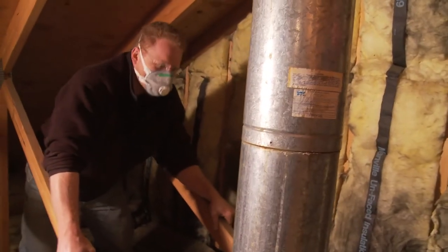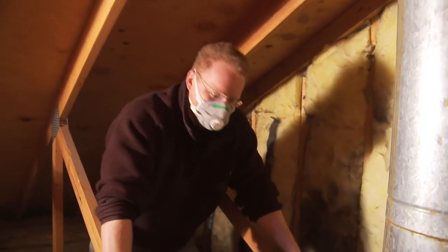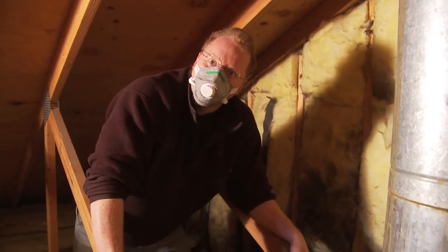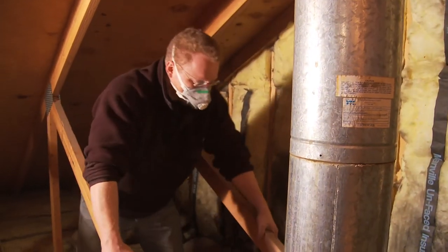What we're also seeing is that all this insulation hasn't been very carefully installed — there are gaps between the batts and gaps against the walls. All that really cuts down on performance. The more airflow you have through that insulation, the more heat you lose through that product.